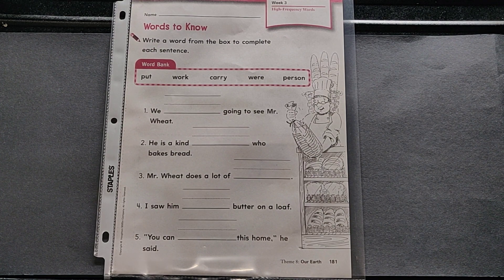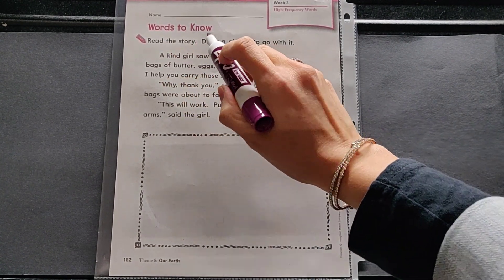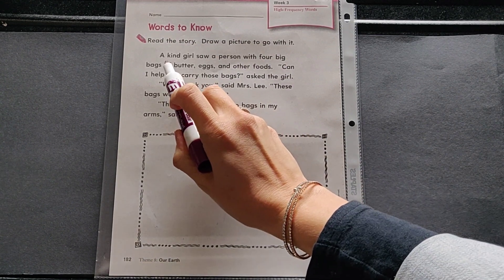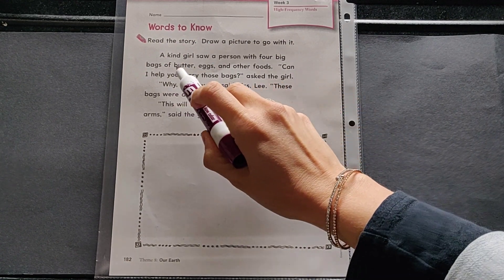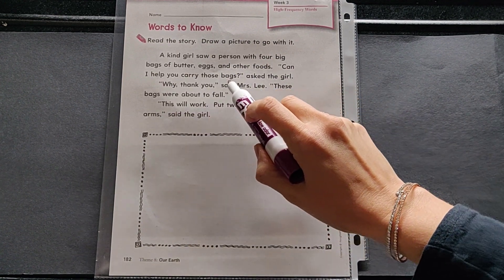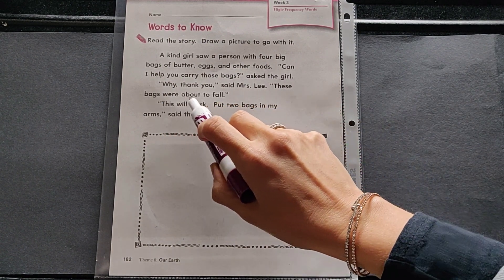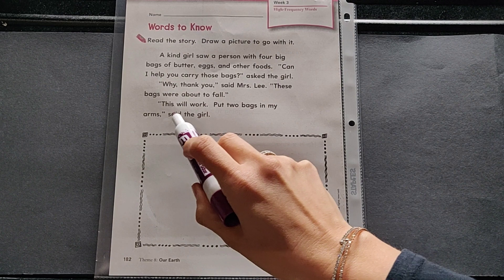When you're ready, turn to 182 — Words to Know. Read the story and draw a picture to go with it. You can read with me. Ready? Begin: A kind girl saw a person with four big bags of butter, eggs, and other foods. Can I help you carry those bags? asked the girl. Why, thank you, said Mrs. Lee. These bags were about to fall. This will work. Put two bags in my arms, said the girl.